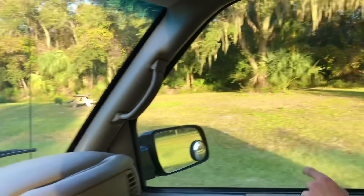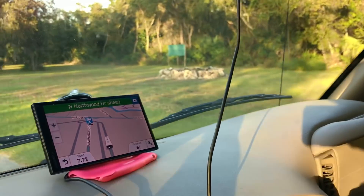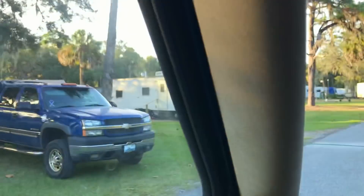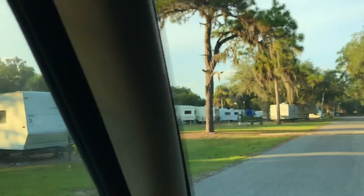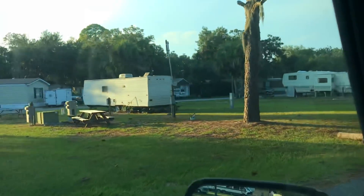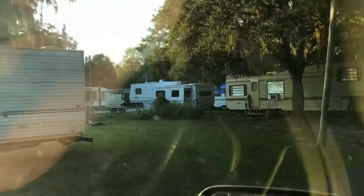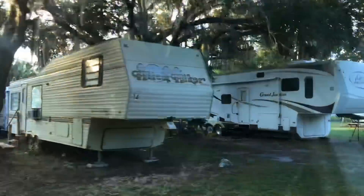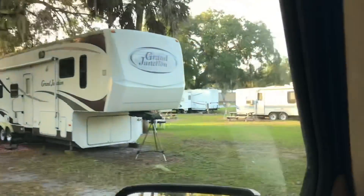This is a nice spot over here — the woods, right? Oh look, they have a fire pit here. Cool. This area on this side is nice. This is where the 10-plus year RVs are allowed to sleep and stay. You can stay here if you've got a really old rig — they will allow that here.